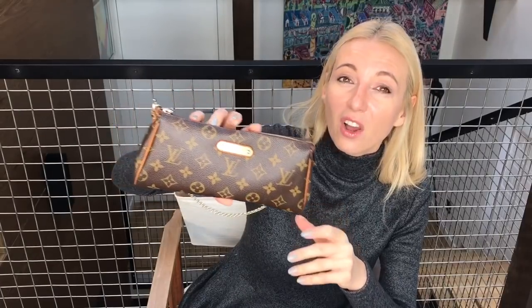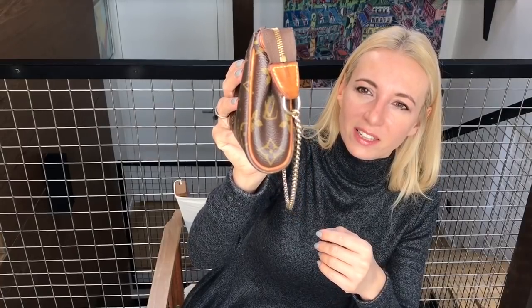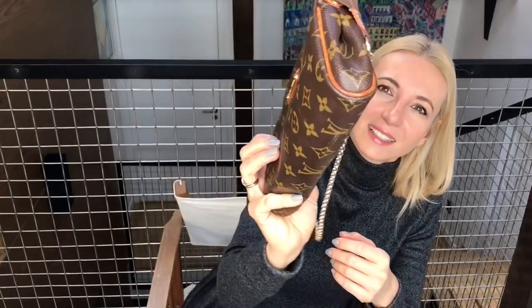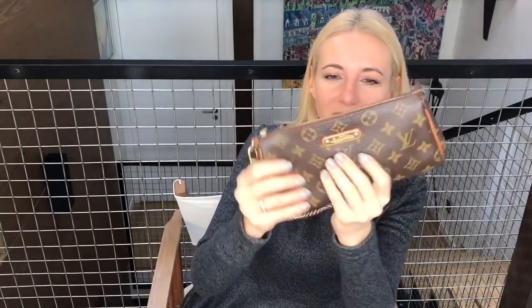I think this bag will look great forever. Here is my Eva clutch that I've had for years. I've been using it a lot, everywhere, and I was never babying this bag. I just want to show you how dark the vachetta leather can get. The canvas is perfect, and even though I overstuff this handbag regularly, the vachetta is like perfect — it's even better than when it was new.